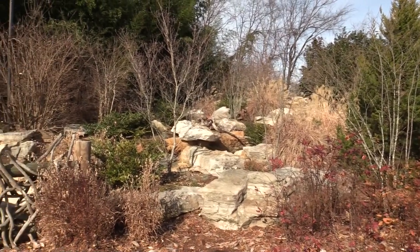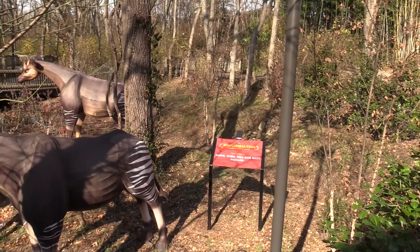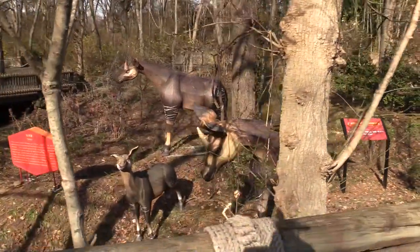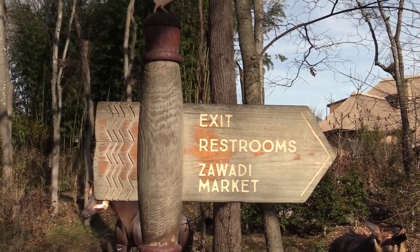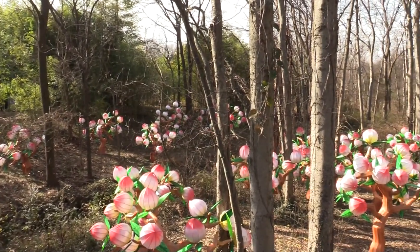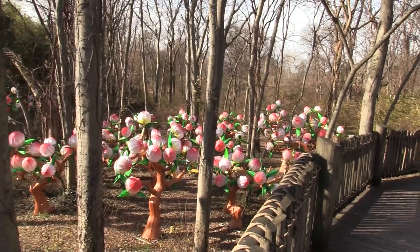I'm going to start right here at the front because the entrance, once you get past the ticket gate, is fantastically themed — it's beautiful in here. Just continuing the African theme and feel of the place. Since it's the holiday season, they have a nighttime lighting event called Zoomation, and these are some of the animal sculptures that will be lit up. The zoo is open till 4 p.m., at which time they close and reopen at 5 p.m. for Zoomation. That's an additional ticket price of $19.